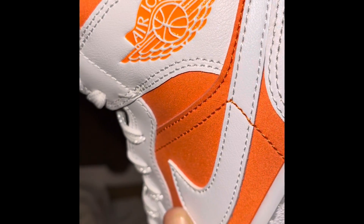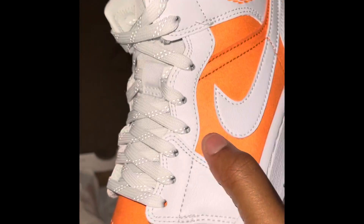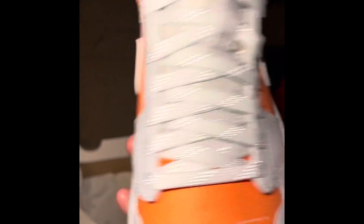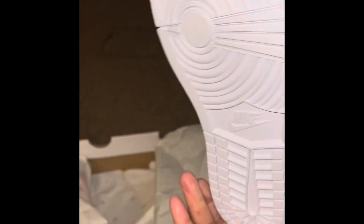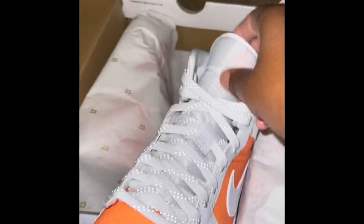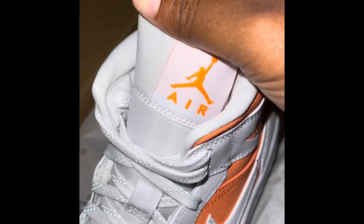These are dope, you guys. Check out that orange — it is the same orange as the Citrus 11s. If you guys copped a pair of the 11s, that would definitely be a good coexistence shoe to have. The orange is dope, and I'm not really a big fan of orange. These did release for women — white and like a reflective shoe string.